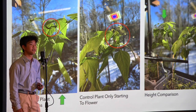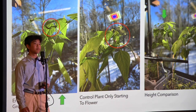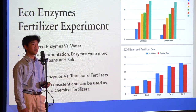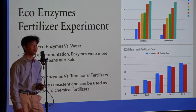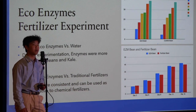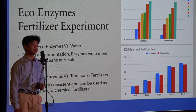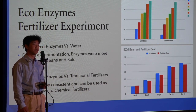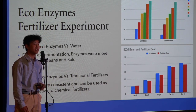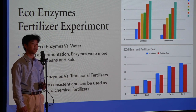Here are two graphs comparing the bean plant watered with ecoenzymes versus the plant watered with water. The graph on the top shows the growth of the bean plant watered with ecoenzymes. The graph on the bottom shows a comparison of the ecoenzymes bean plant versus a bean plant watered with conventional fertilizers. Even in that comparison, the ecoenzymes plant grew taller and faster.